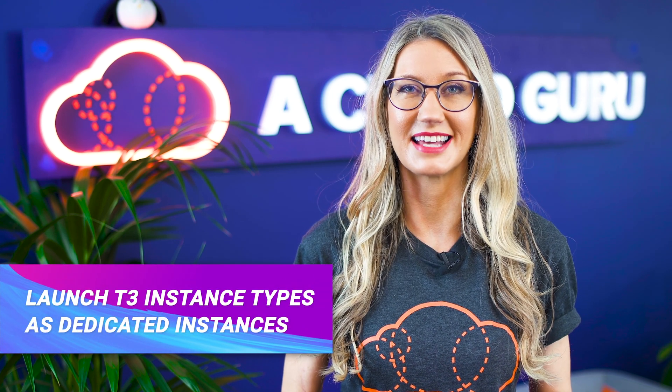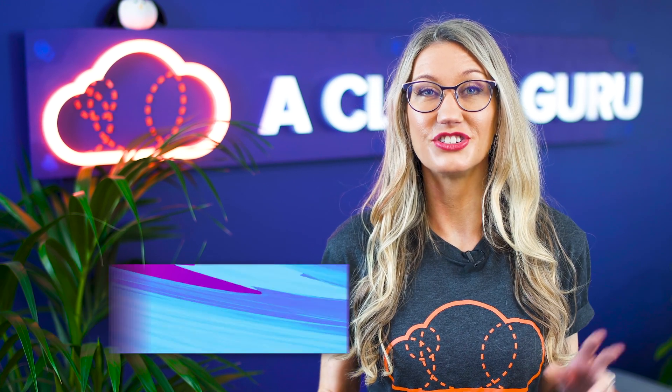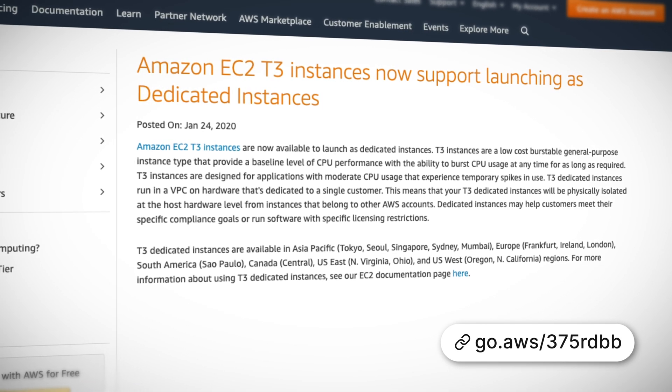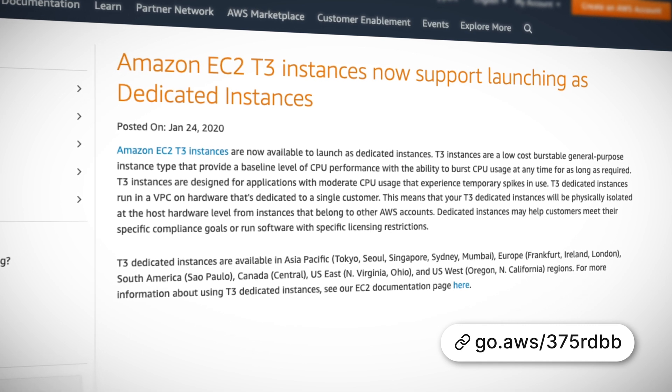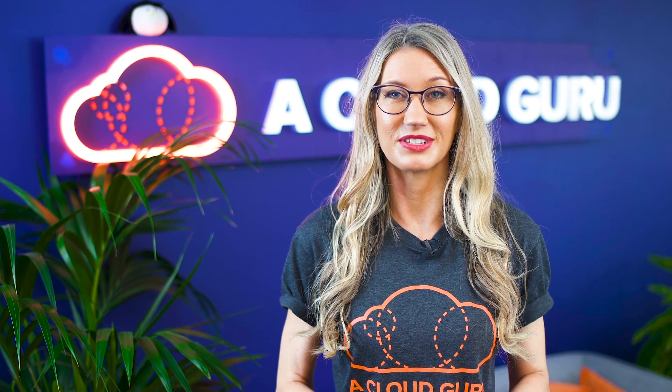EC2 T3 instance types are now available to be launched as dedicated instances. T3 instances are a general-purpose low-cost instance type providing a baseline level of CPU performance and the ability to burst CPU usage at any time. T3 dedicated instances are dedicated to a single customer, which means your instance will be physically isolated from other AWS accounts — great for customers with specific compliance requirements or software licensing restrictions.